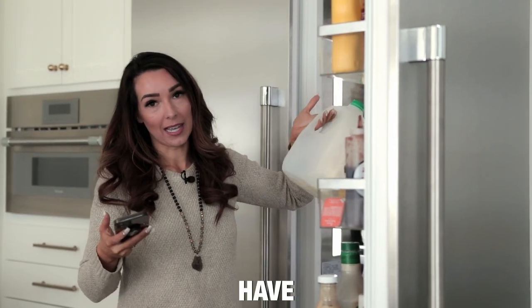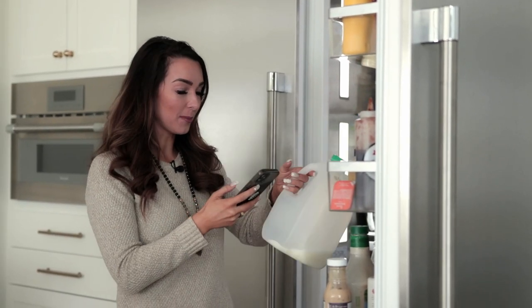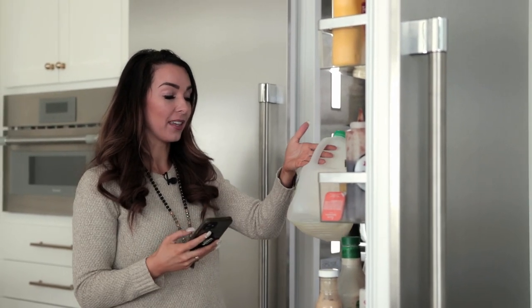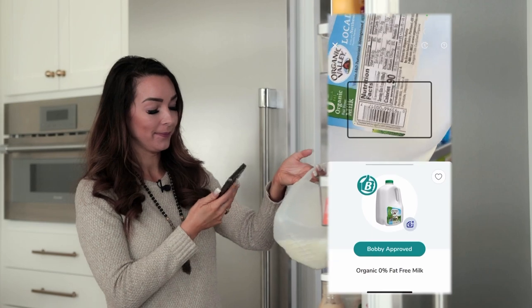Milk — most people have a beef against milk. I like milk; the kids definitely like milk. If you're going to have milk, have organic milk. This is from Organic Valley, and this one is Bobby approved.